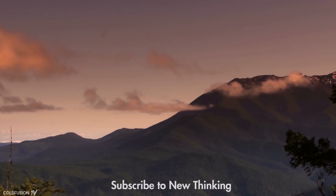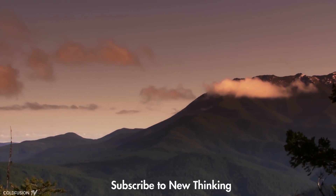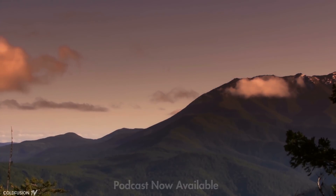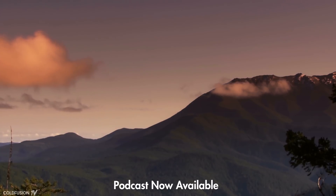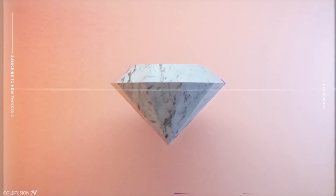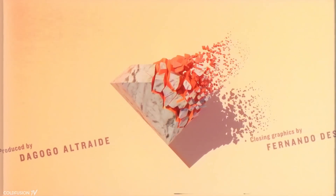Thanks for watching. I hope you learned something from this — it's definitely an interesting time we're living in at the moment. If you want to see more stuff like this, or anything on the lines of business, science, technology, and history, definitely subscribe to ColdFusion. You'll find a lot of interesting stuff here. And don't forget to check out the ColdFusion podcast — I'll leave a link for that below. Thanks for watching. This has been Dagogo, and you've been watching ColdFusion — I'll catch you again soon for the next video. Cheers guys, have a good one.